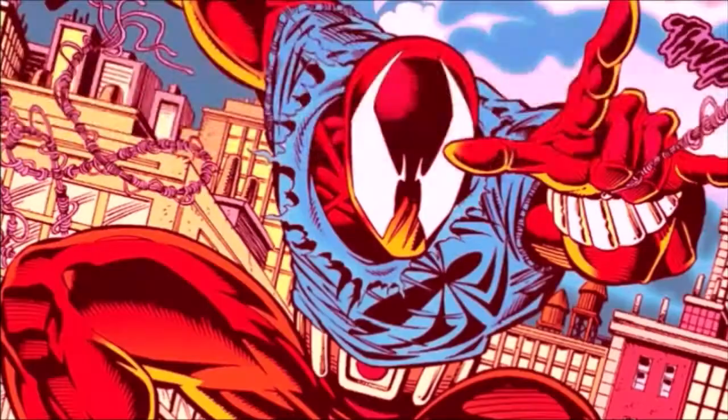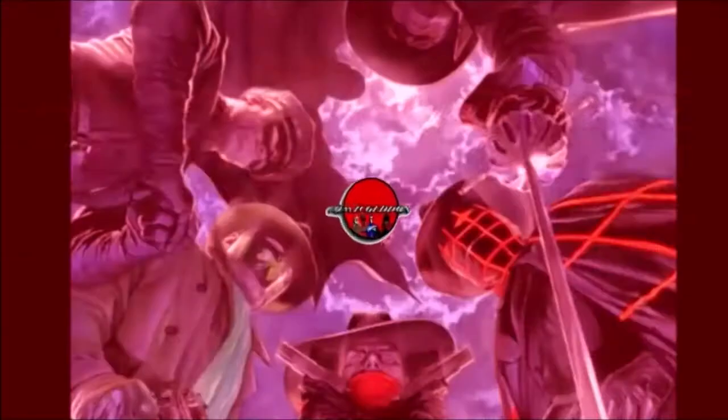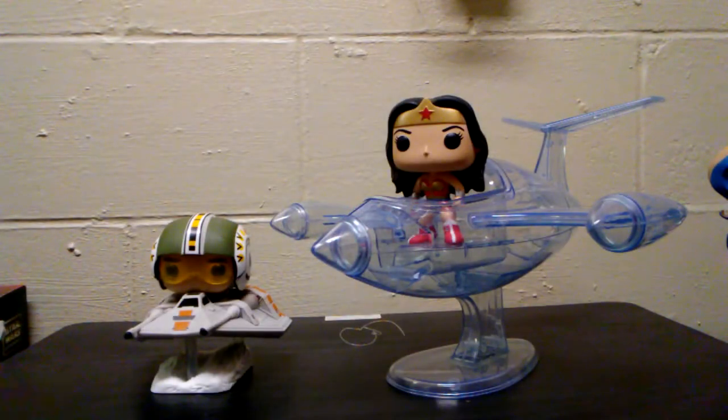Stay tuned. Welcome back. These are two key examples. At first glance, they both look like Funko Pop rides. But they are not.